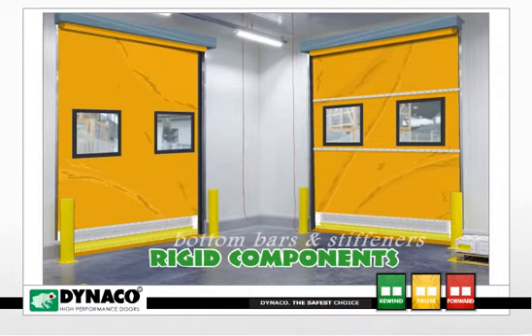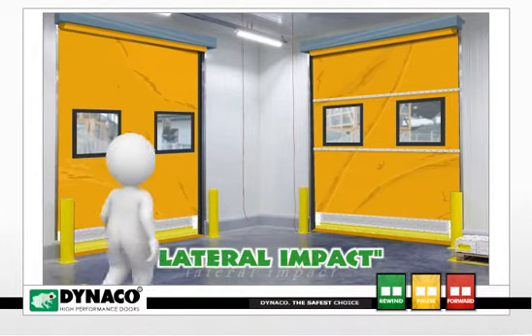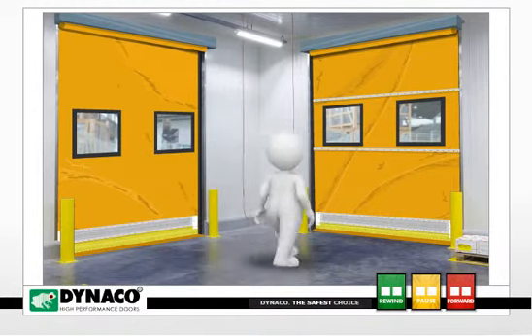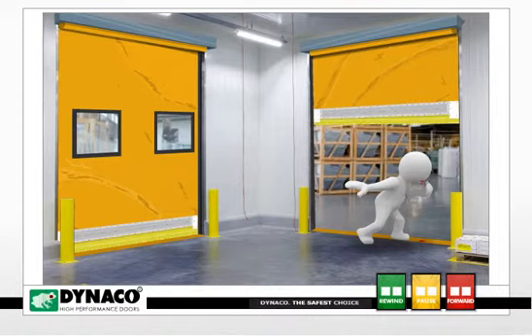The most serious scenario is called lateral impact. It occurs when a person or vehicle traveling toward the door accidentally hits the door while it is moving up or down.